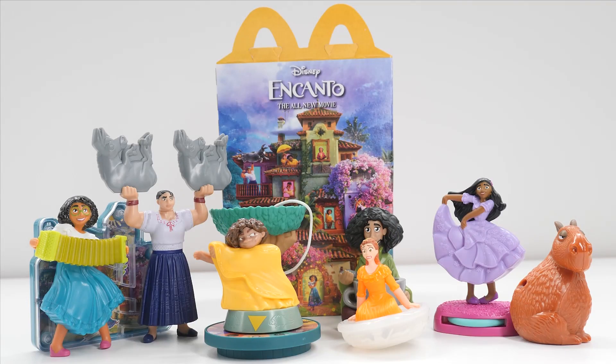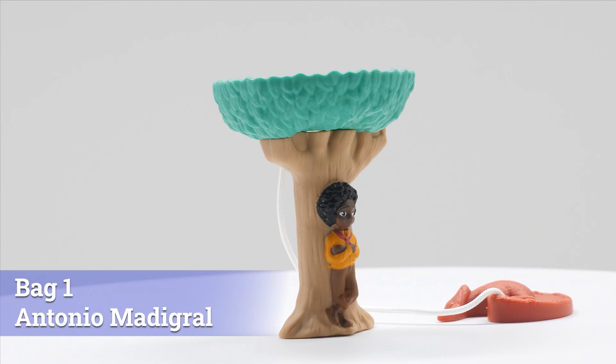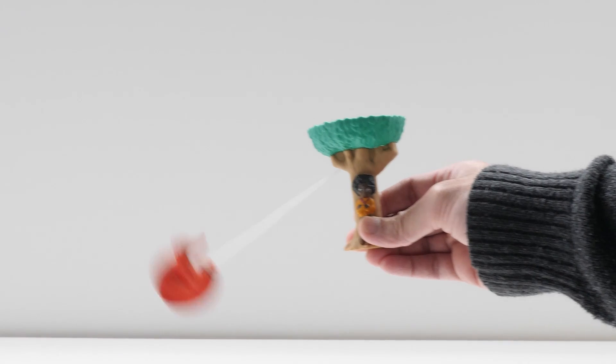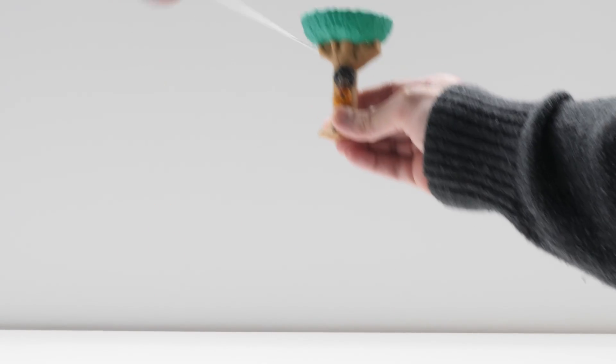Let's check out the complete collection of McDonald's Disney Encanto toys. Antonio, the youngest Madrigal, has the gift that lets him communicate with animals. See if you can swing his animal friend into the treetop — it's a lot more challenging than you'd think.